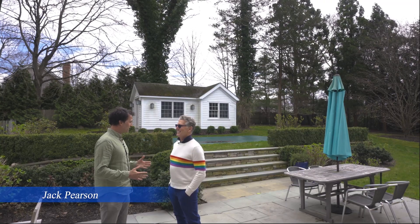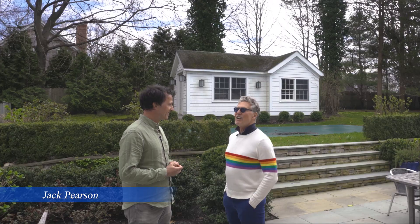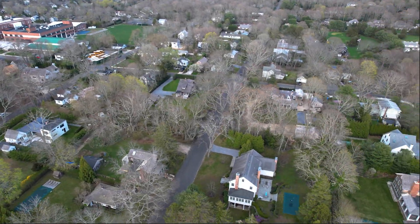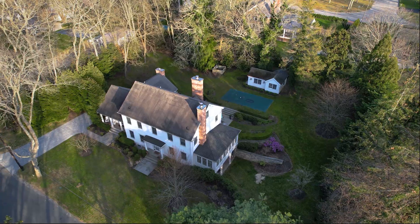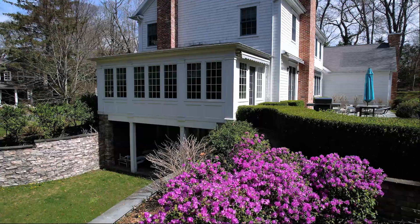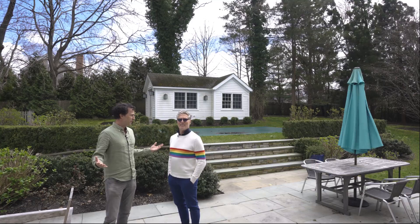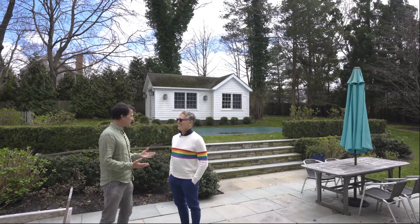Jack, what is the spotlight feature here at 26 Harrison Street? Kyle, it's the land. This is a triple lot in the center of Sag Harbor Village. This used to be a farm, now has this glorious six-bedroom house on it, blocks from the village. Spacious Sag Harbor Village living at its finest.